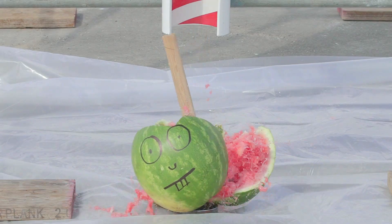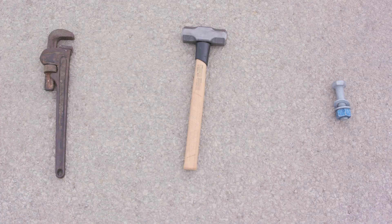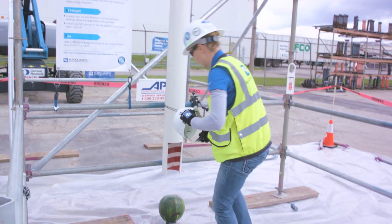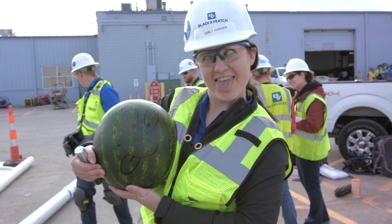The results may blow your mind. We will drop three objects of various weights from a height of 30 feet, with and without proper protective gear, on our unsuspecting watermelons.